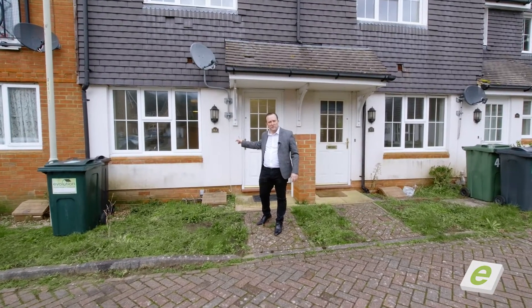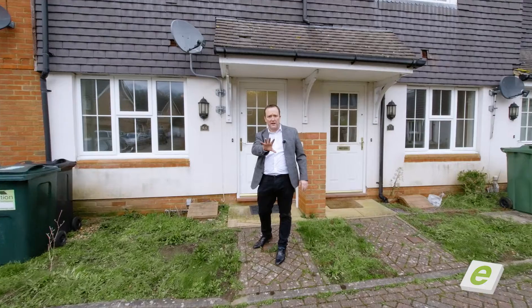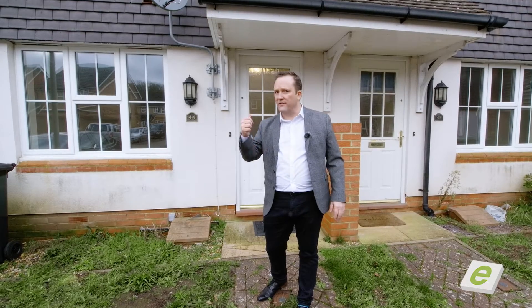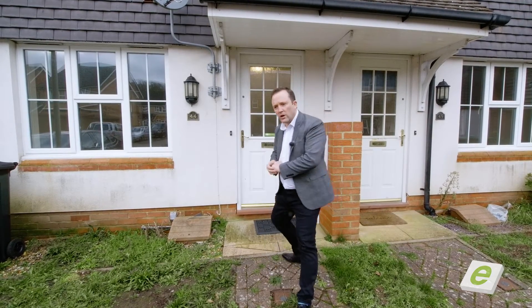We've got number 44 Bryony Drive on the market. This property was rented out previously. If you're looking for an investment, £900 a month rental, looking at around a five percent return. It's freehold, very desirable. Come and have a closer look.